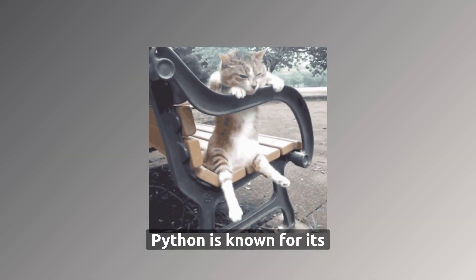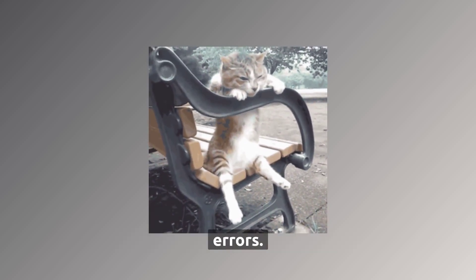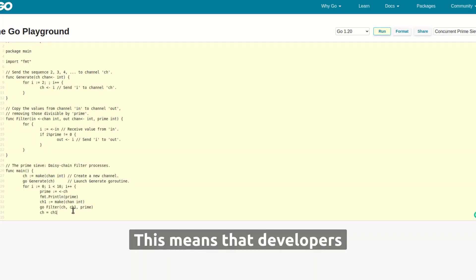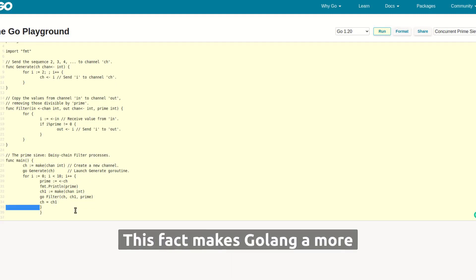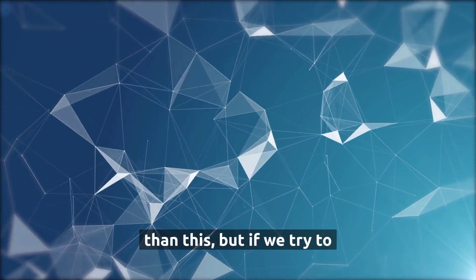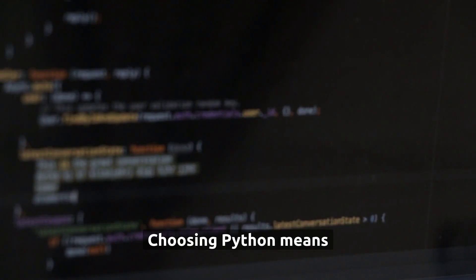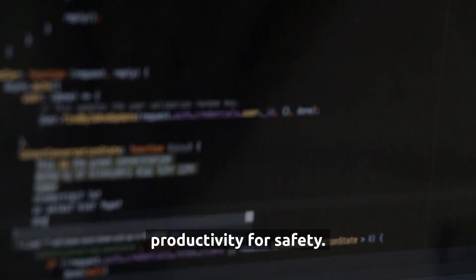When it comes to safety, Python is known for its dynamic typing, which can lead to issues such as runtime errors. Golang, on the other hand, is statically typed, which means developers are more likely to catch errors early in the development process. This makes Golang a more secure choice for large-scale applications where safety is a concern. To simplify: choosing Python means sacrificing safety for productivity, while choosing Golang means sacrificing productivity for safety.